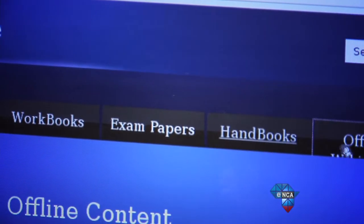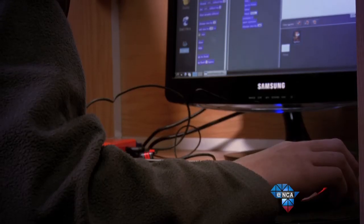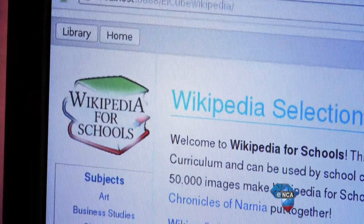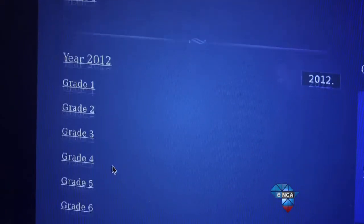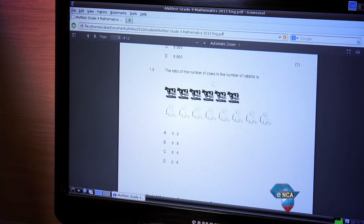EduCube comes equipped with an internet browser. Now there is the issue of not every student in the country having access to the internet, and there's also the concern by parents of unsupervised access to the internet by their children. It is because of this that EduCube also comes with offline Wikipedia, offline school books, exams and workbooks, allowing learners to continue work on their projects.